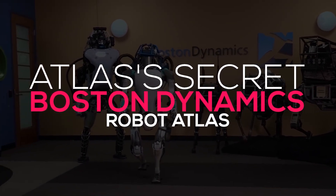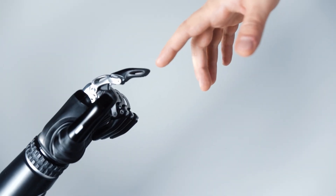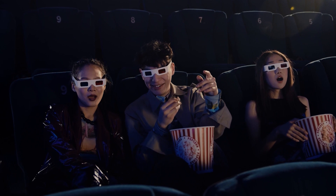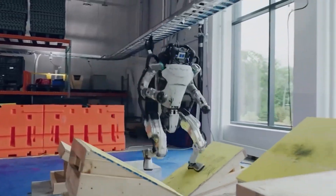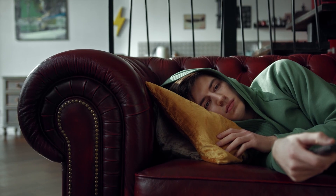Atlas's Hidden Secret – Boston Dynamics Robot Atlas. Robots are the future. We see movies based on how human lives will change if the world has robots. The picture is amazing at some points, yet scary too. But in the video that Boston Dynamics released, the picture of robots doing parkour is fantastic. Yes, that's right — now you can imagine human-like robots running around and jumping quite easily once you see this video.